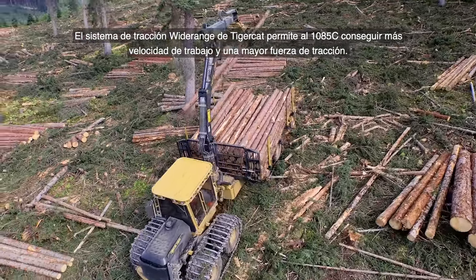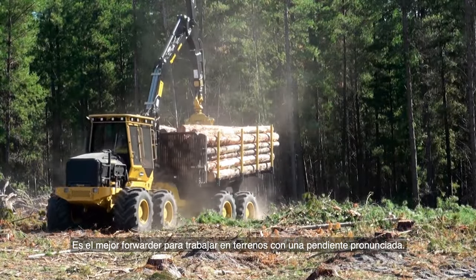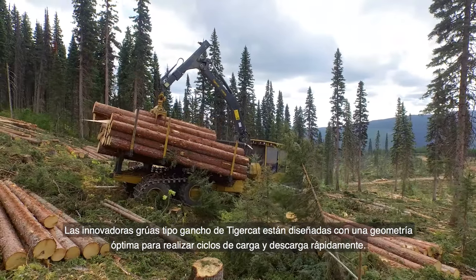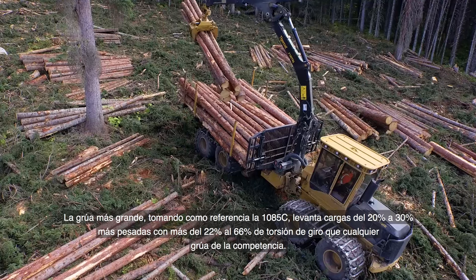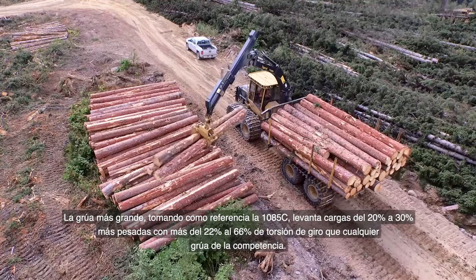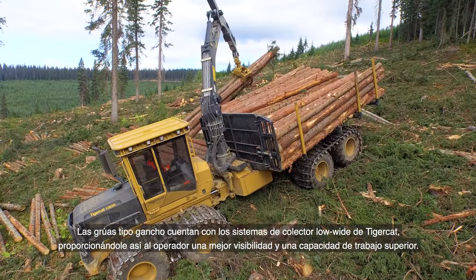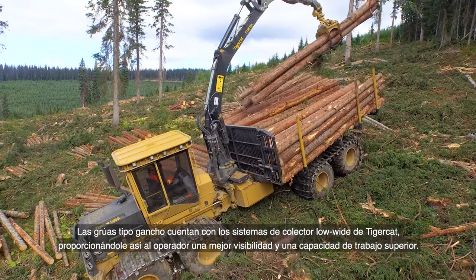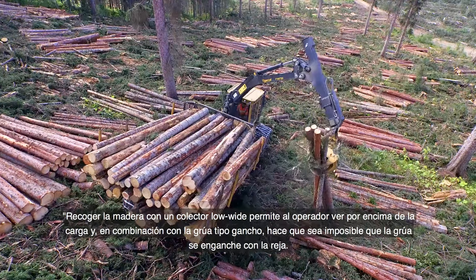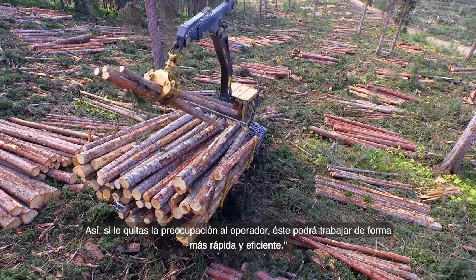TigerCat's wide-range drive system allows the 1085C to achieve quicker working speeds and higher tractive effort, standing alone as the most capable forwarder in steep terrain. TigerCat's innovative hooked cranes are designed with optimal geometry for quick loading and unloading cycles. The larger crane, standard on the 1085C, lifts 20% to 30% more with 22% to 26% more slew torque than competing class cranes. The hooked cranes complement TigerCat's low-wide bunk systems, providing better sight lines and an increased working envelope, allowing operators to work much faster and more efficiently.